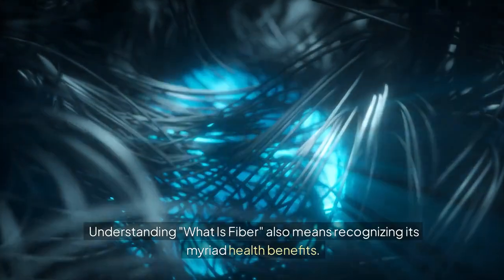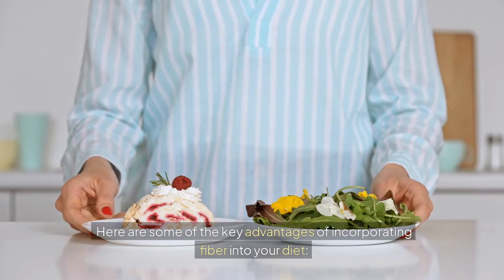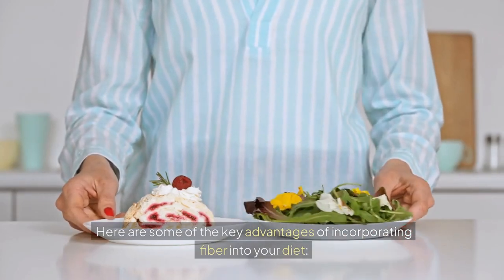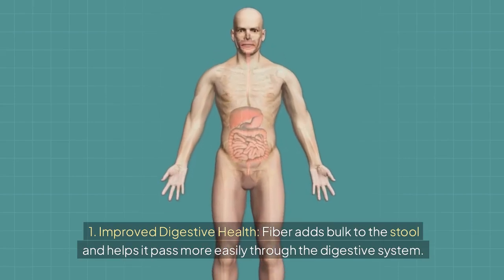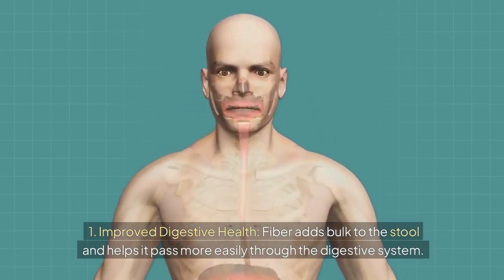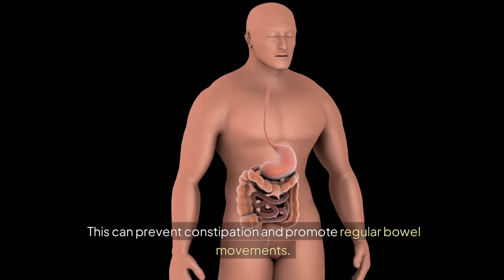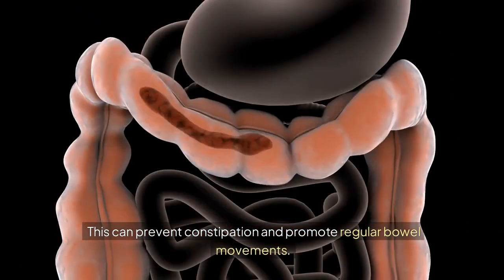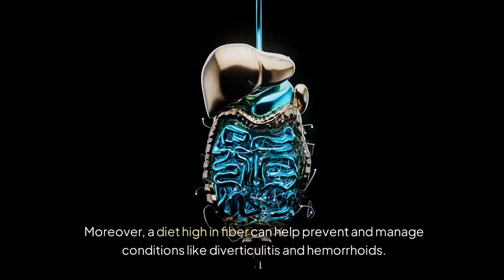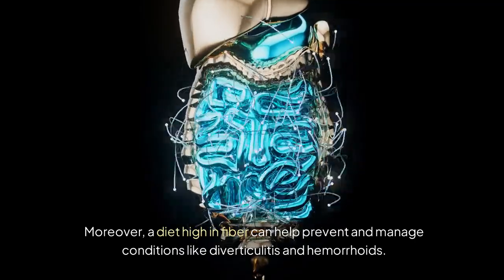Understanding what fiber is also means recognizing its myriad health benefits. Fiber adds bulk to the stool and helps it pass more easily through the digestive system, which can prevent constipation and promote regular bowel movements. Moreover, a diet high in fiber can help prevent and manage conditions like diverticulitis and hemorrhoids.